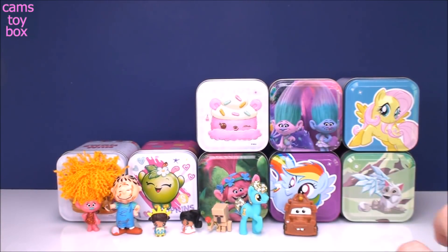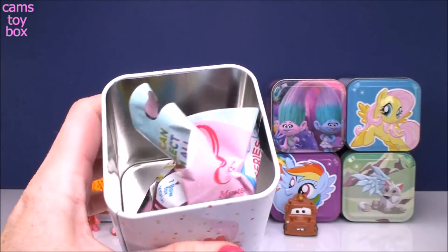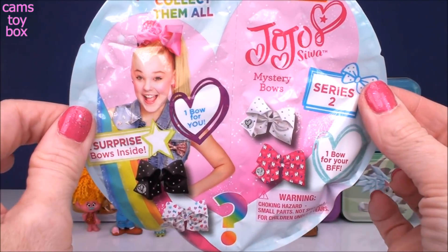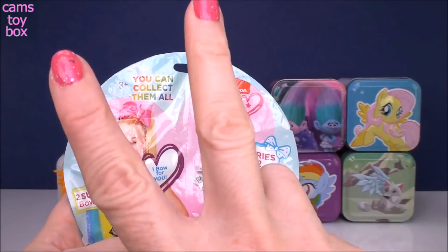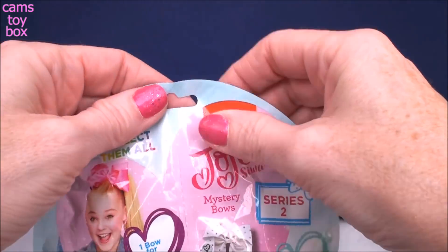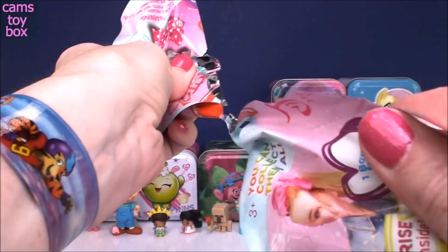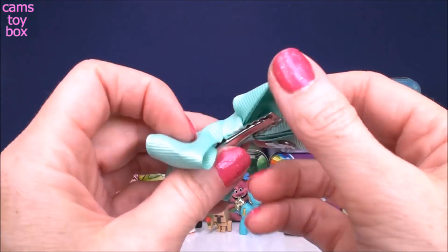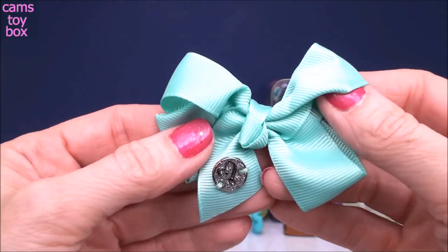Next we have another Num Noms box — super cute. And we have a blind bag from JoJo Siwa, a mystery bow blind bag. These are super cool because it's from Series 2 and you get two bows — not one, but two. You get one on each side and you can actually split the bag in half to share with your bestie. There are rare ones that are rainbow. Looks like we got a regular one today — super pretty, like a little pastel green color.